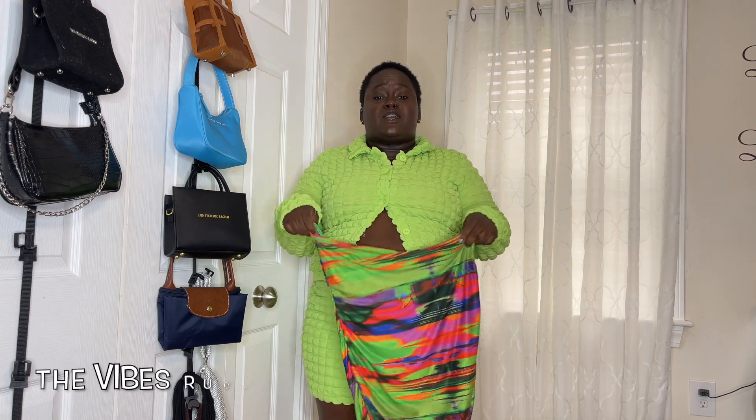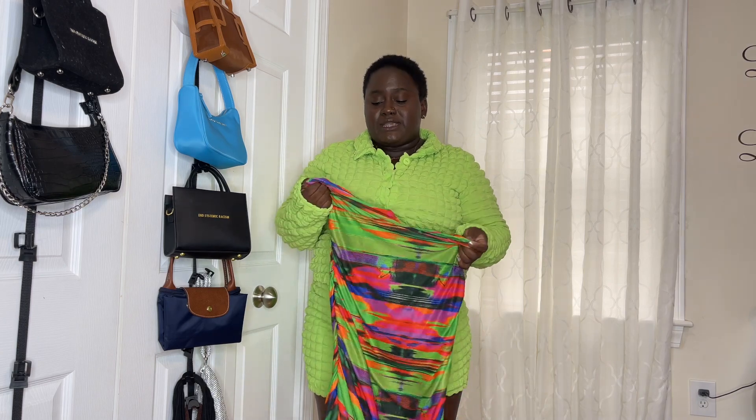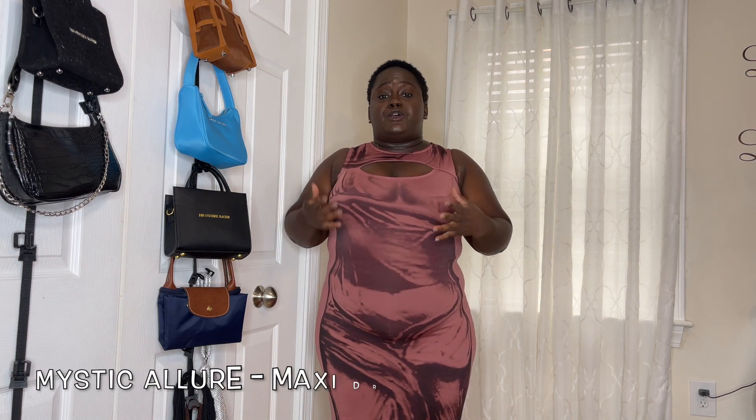Moving on to the dresses — this first dress is called the Vibes mini dress. It is a cute multi-color dress; the primary color on Fashion Nova is listed as green, but it's very colorful and has beautiful colors for the summertime. For this kind of dress you probably would not wear a strapped bra or regular cut bra — you'd need a lower-cut bra, strapless, or no bra at all. The dress has a little ruffling on the side and a mesh top material. I can see myself wearing this anywhere — to the beach, a party, or an event. It's very versatile.